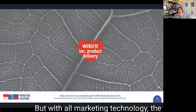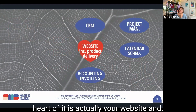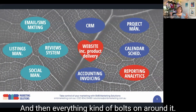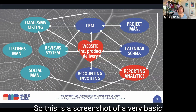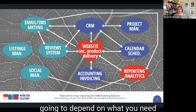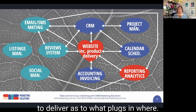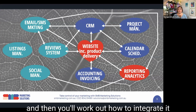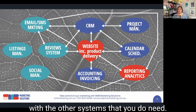With all marketing technology, the heart of it is actually your website, and then everything kind of bolts on around it. This is a screenshot of a very basic marketing technology system, and it's going to depend on what you need to deliver as to what plugs in where. Ultimately the heart will be your website, and then you work out how to integrate it with the other systems you need.